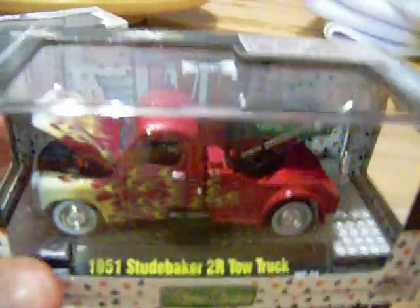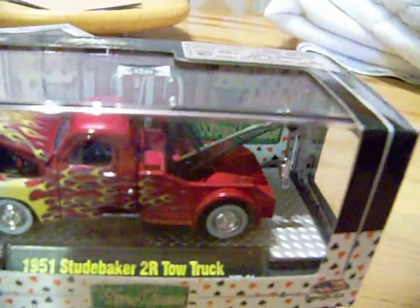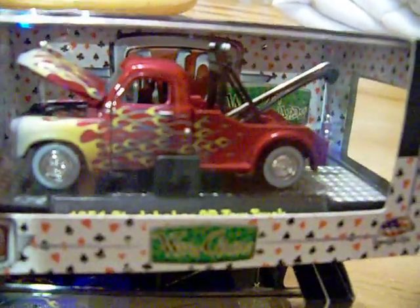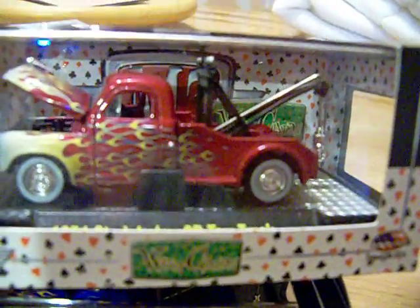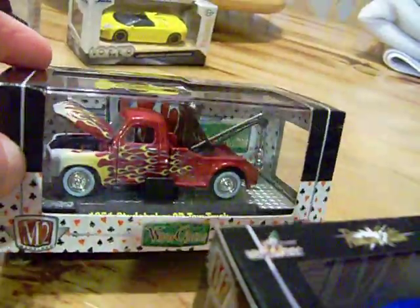I also picked up the variant red one that they had with the yellow flames, but it's in red. Just a really nice casting. Here's the rear end and here is the front end. I just thought these were really nice castings.